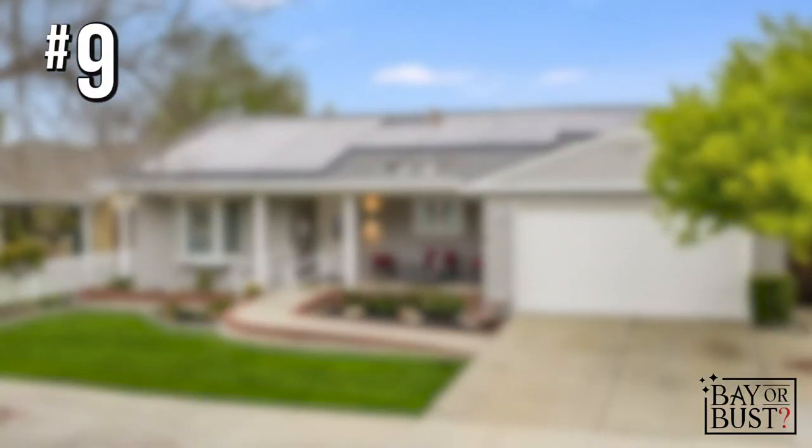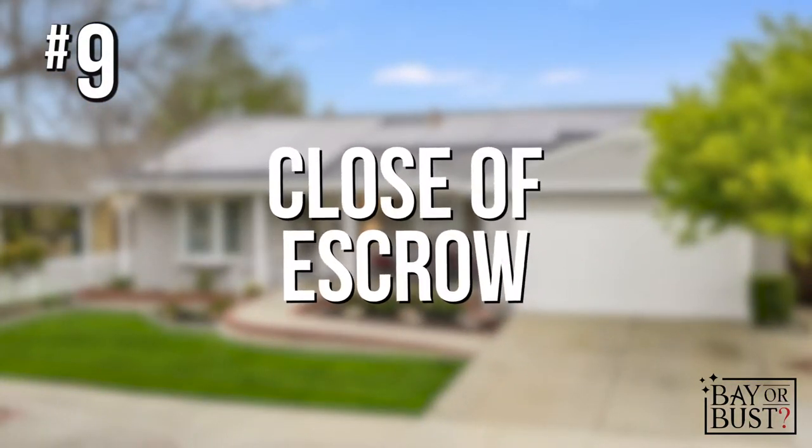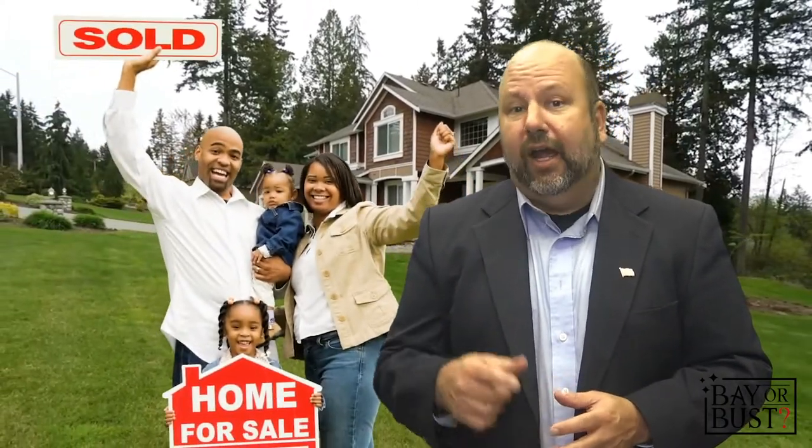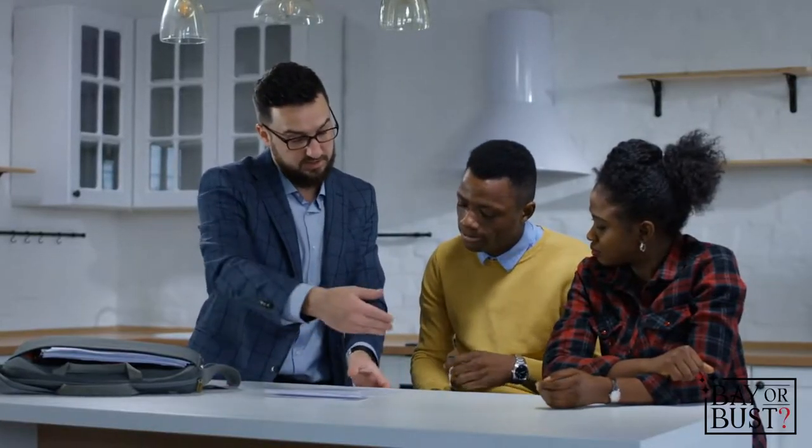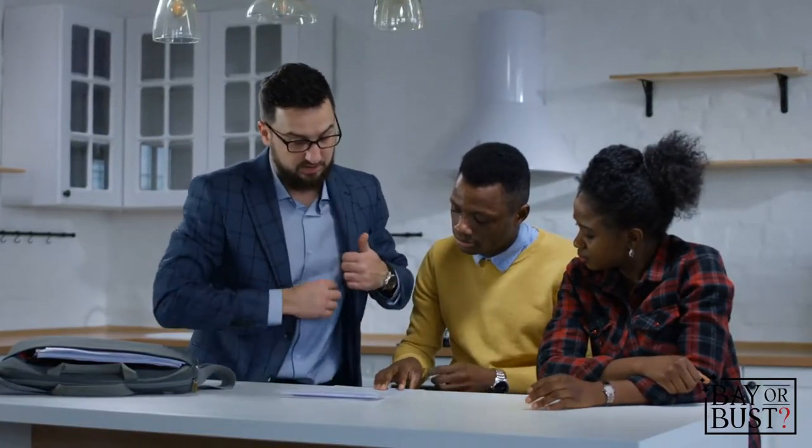Step number nine is usually the fun part — this is called close of escrow. This is where the home becomes yours and you get ready to move in. At closing, you sign your final documentation, go over all your agreements, and everything becomes final. You notarize the documents, and at that point you become a homeowner.